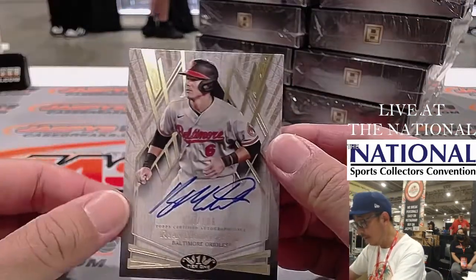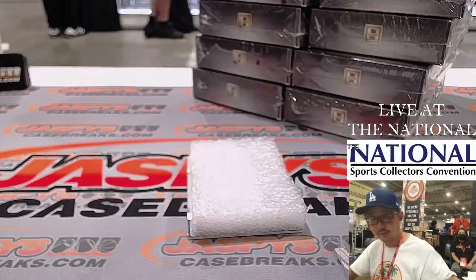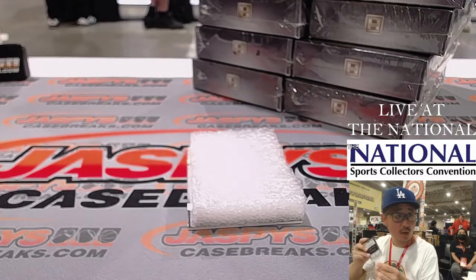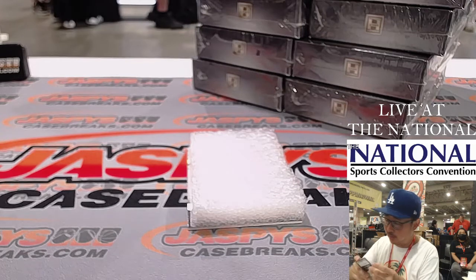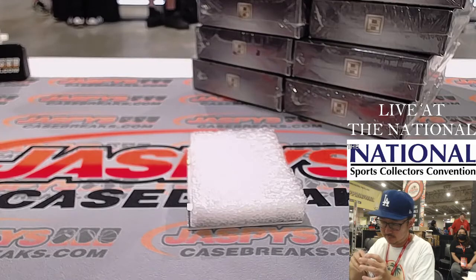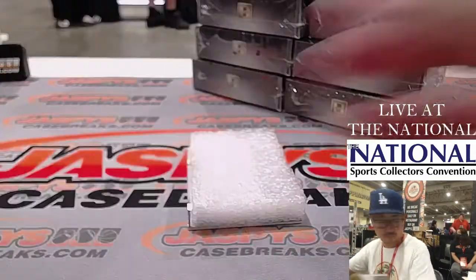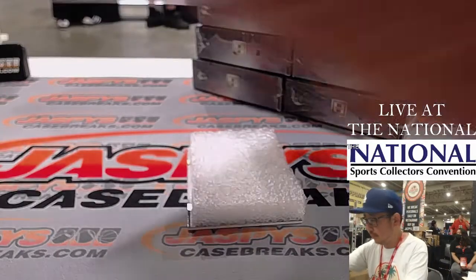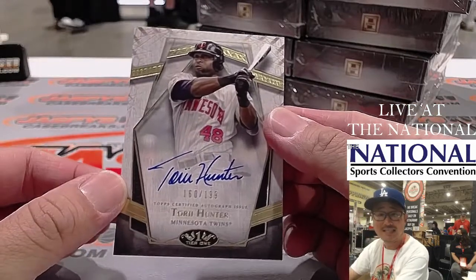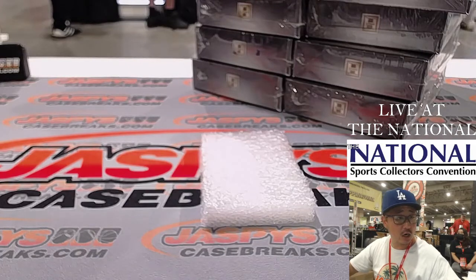We've got Ryan Mountcastle, 45 out of 199 for the Orioles. That's going to be for Rick Thomas and the Baltimore Orioles. And then there's Torrey Hunter, 160 out of 199 for the Twins — that's going to be for John in Minnesota.